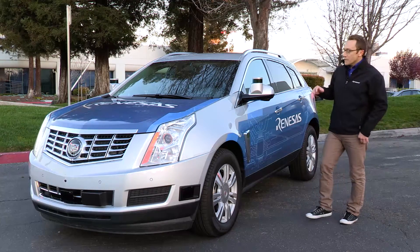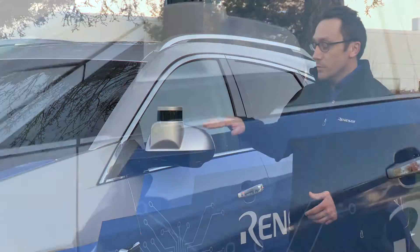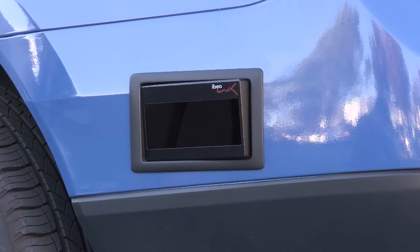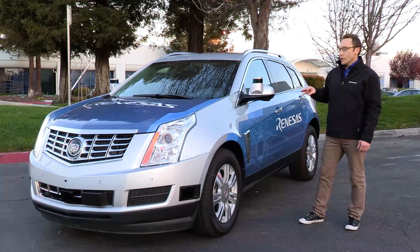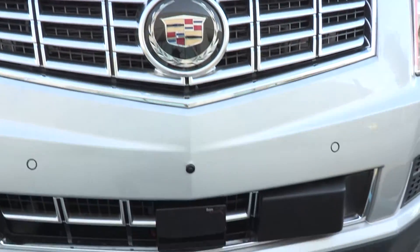We've equipped this vehicle with many powerful sensors necessary for autonomous driving, including these lidars that are actually built into the side mirrors. We also have six other lidars located around the perimeter of the vehicle. We also have five radars — four of them are actually embedded into the bumpers, and one is our long-range radar in the front bumper as well.